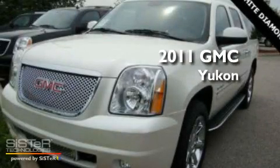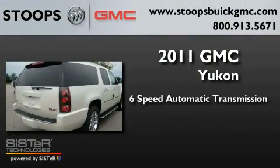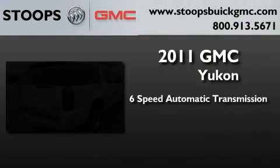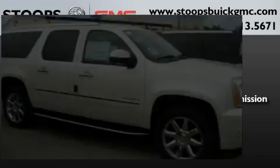This is a brand new 2011 GMC Yukon. This SUV has a 6-speed automatic transmission, a 6.2-liter V8, and the added safety and control of all-wheel drive.